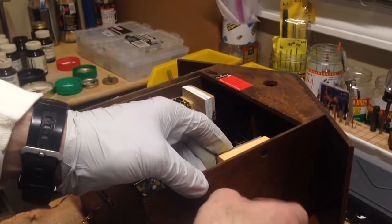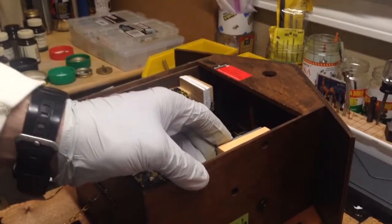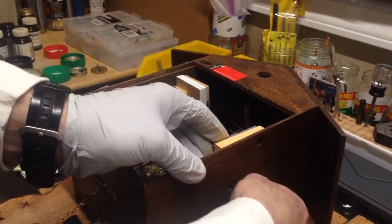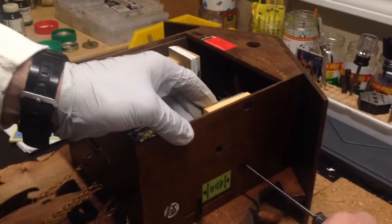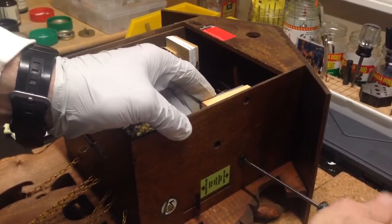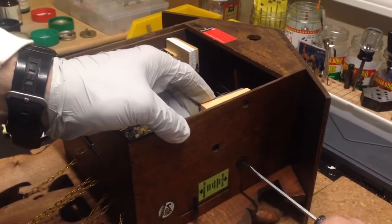Alright everybody, welcome to Chris's Clock Shop. We have a very unique situation here. I have this 8-day cuckoo clock that's been running perfectly and all of a sudden it stopped. I found out that the music box had jammed.